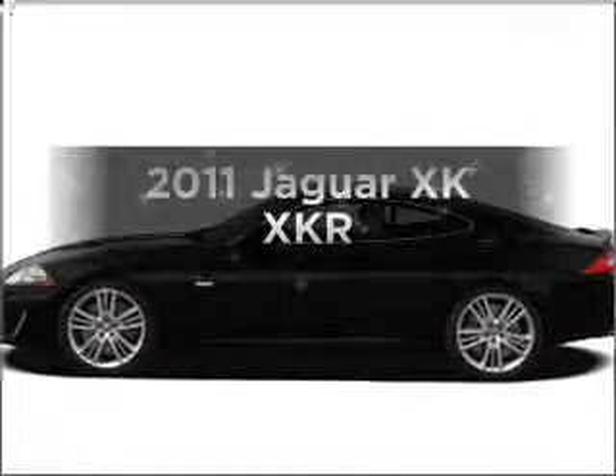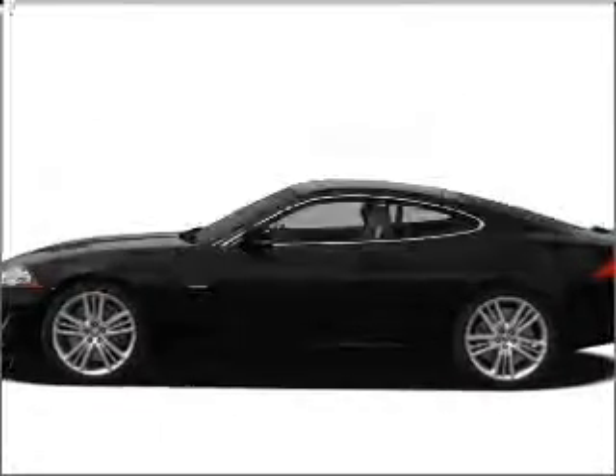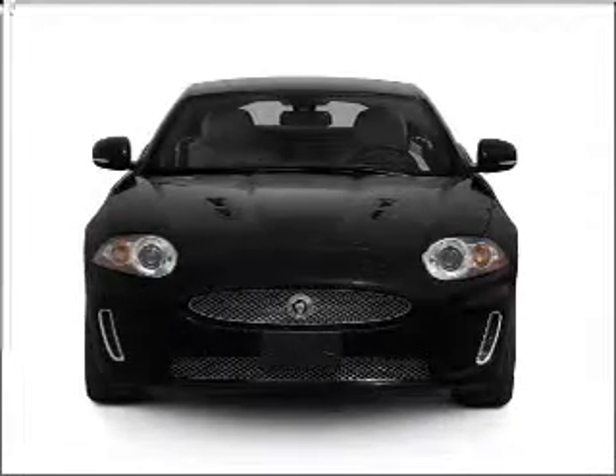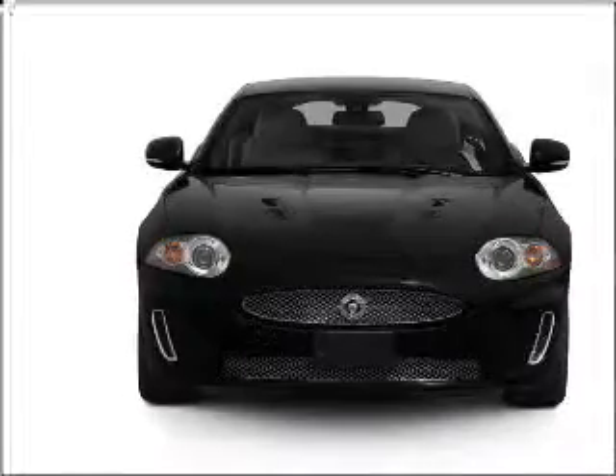Check out this 2011 Jaguar XK. If you're looking for a first-rate auto, this one could be yours today. With a powerful eight-cylinder engine connected to a smooth-shifting six-speed automatic transmission.